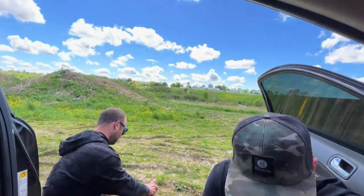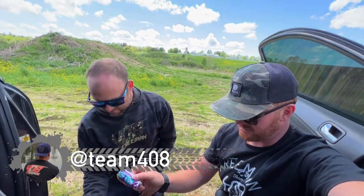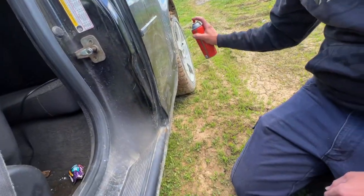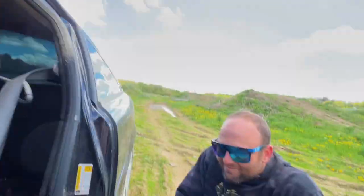Look at this. Spray it down there. Did I break the paint? Can you imagine? Thank you guys for watching. Have a fantastic day. We'll see you later. Bye-bye.